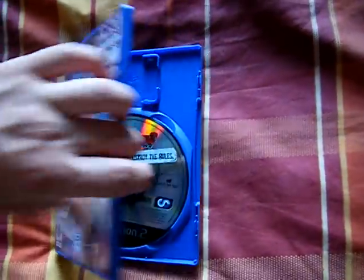Next, a sticker-ridden Burnout 3: Takedown. I think I got this for a pound.